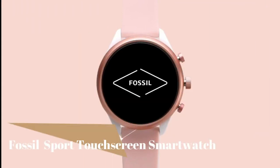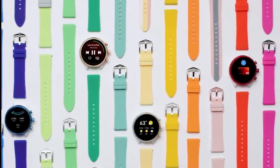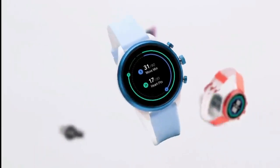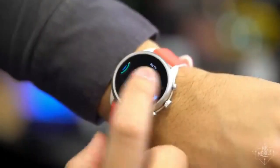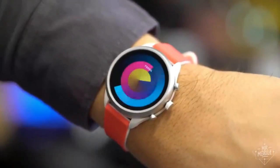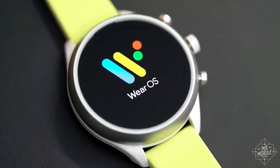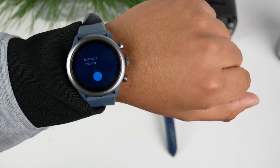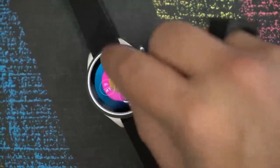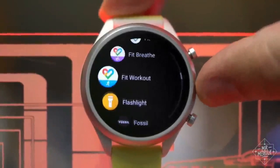Number two: Fossil Sport Touchscreen Smartwatch. It features heart rate and activity tracking using Google Fit, built-in GPS for distance tracking, a swimproof design, and responses from Google Assistant — your own personal Google, always ready to help. Speed through checkout with your watch using Google Pay. Receive smartphone notifications and app alerts, manage your calendar, control your music, download third-party apps, and customize your watch face.